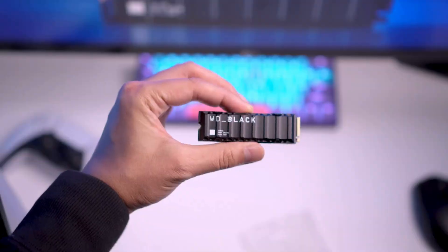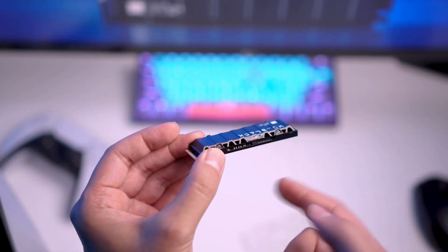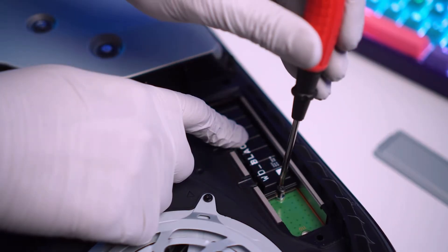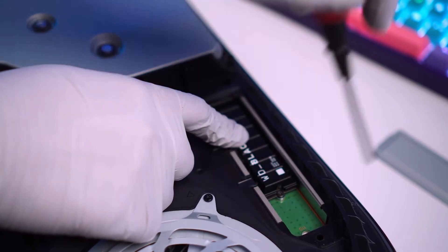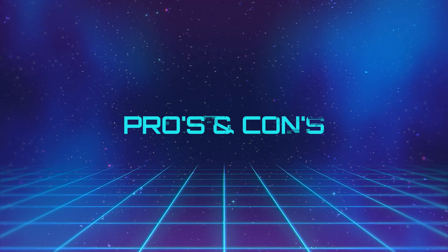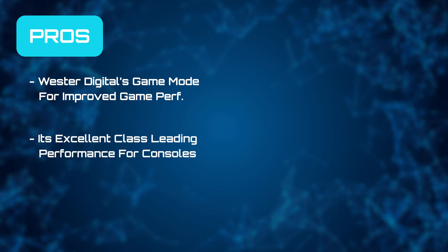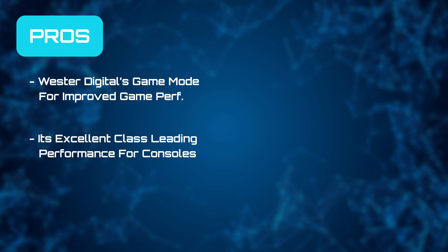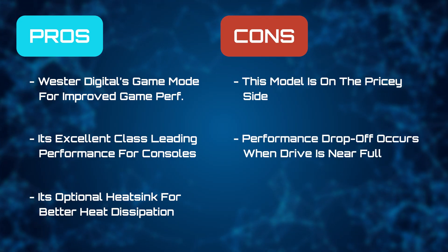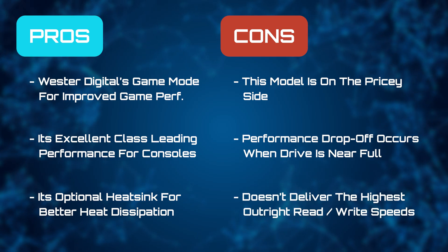On the downside, the SSD can run warm under load, especially in systems without a heatsink, which may lead to some performance drops. Endurance is respectable, being somewhere around 12,000 TBW for a 2TB drive. Western Digital backs it with a 5-year warranty, showing that a good warranty is a merit of quality. We like Western Digital's game mode for improved gaming performance, its excellent class-leading performance for consoles, and its optional heatsink for better heat dissipation. However, this model is on the pricey side, performance drop-off is noticeable when the drive is near full, and it doesn't necessarily deliver the highest read-write speeds.